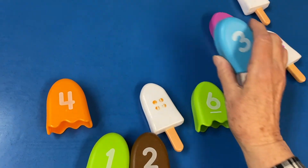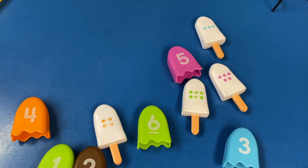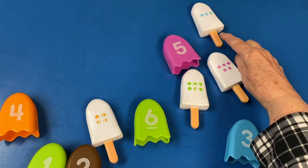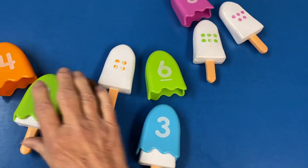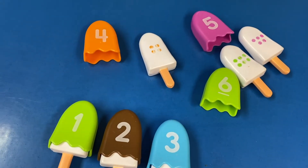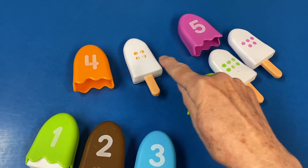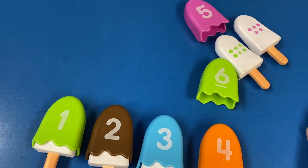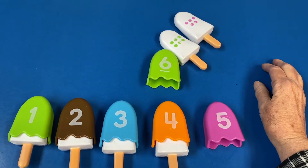Three — here's the top. That would be tasty if you could eat that. Where's a white ice cream with three dots? Three — there it is! Now we have three. What number's next? Four — do you see it? Do you see one with four dots? There it is. I bet these are delicious. How about five? Five looks like strawberry — do you think it's a strawberry ice cream?